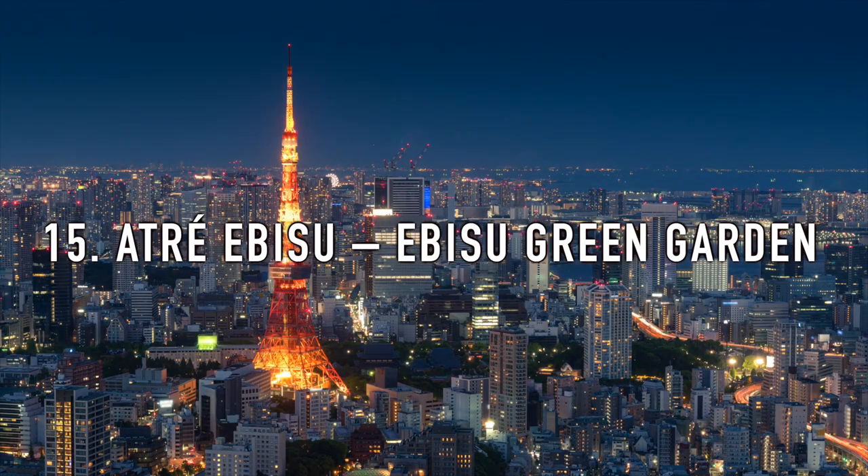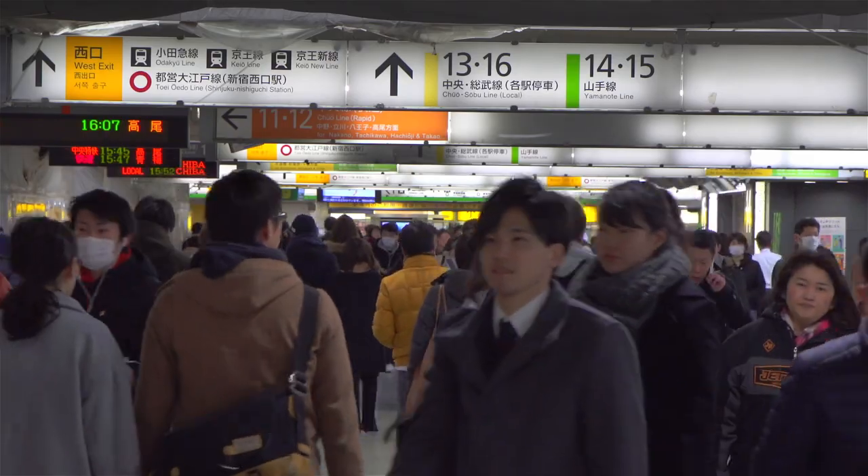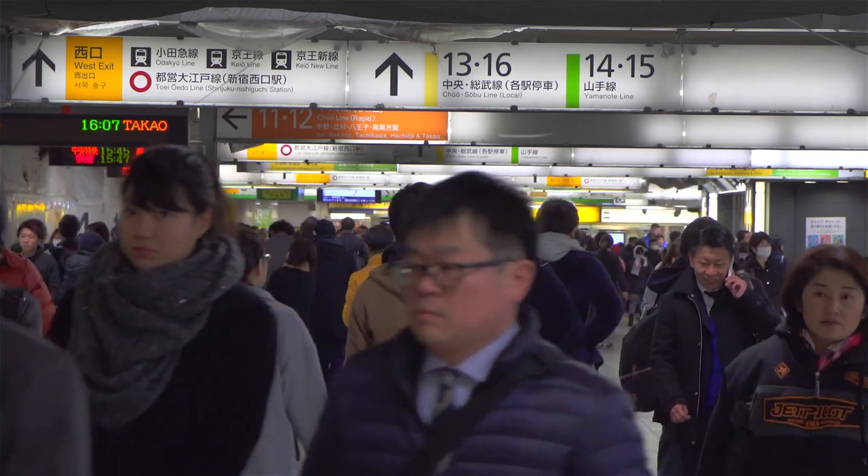15. Ebisu Green Garden. On top of Atré Ebisu, there is a big green and flowery area perfect for sitting and taking in nature while looking out at the surrounding areas. Enjoy different plants like an olive tree, lavender, rosemary, and a herb garden.